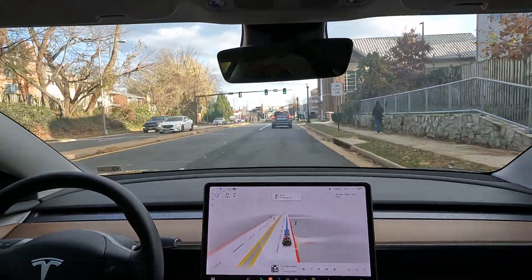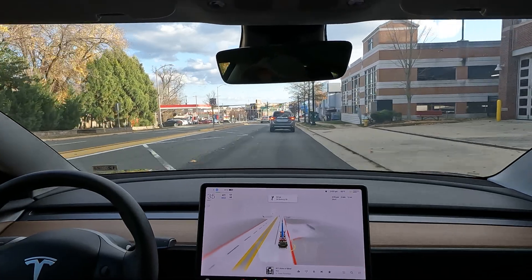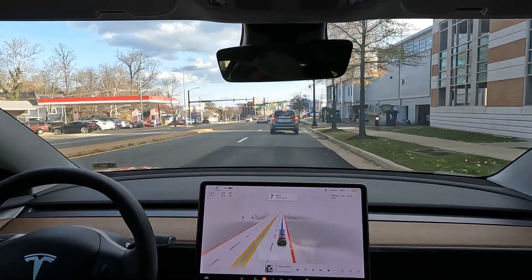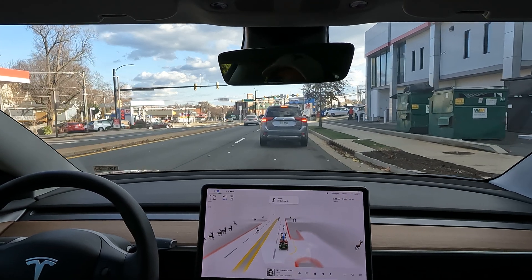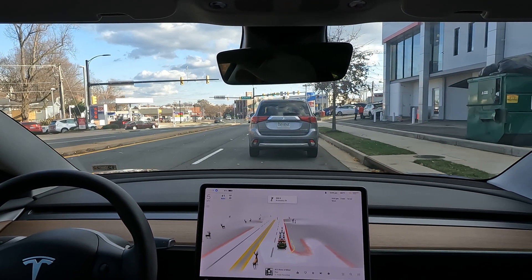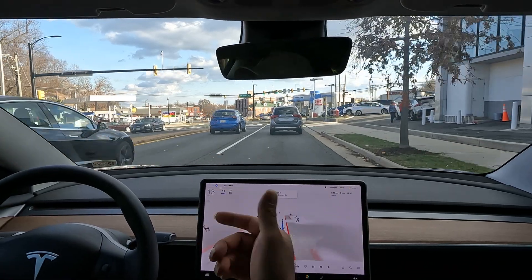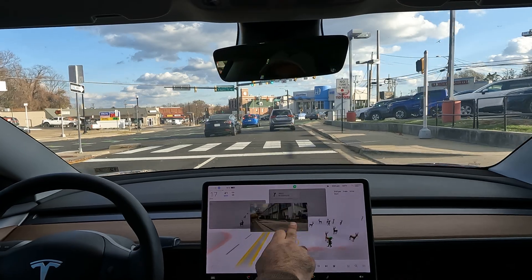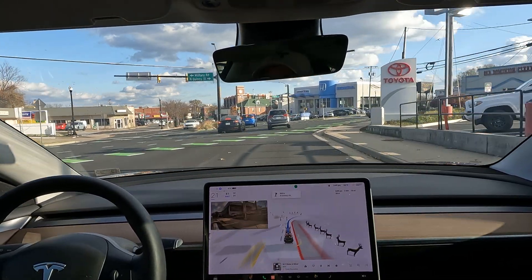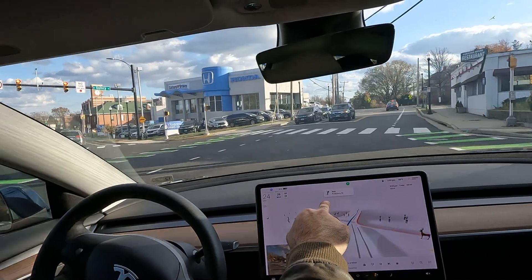But nope. I even did the little trick where you can switch it from standard to advanced — still nothing. But I do like the upgrades that came with this 10.69.3: it now shows the map, I can move the blind spot camera, which is pretty cool, and it shows the next direction.